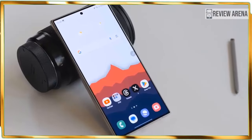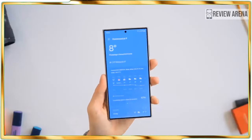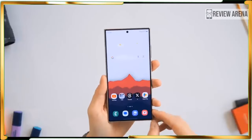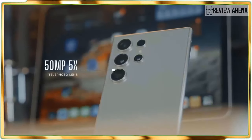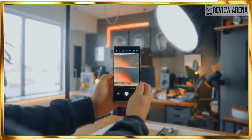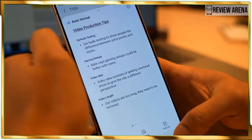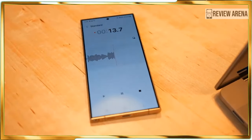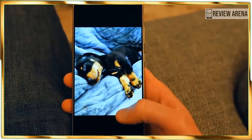Circle to Search: Most people find it annoying having to switch between Chrome and Instagram when trying to look up something from a post. Circle to Search eliminates this — a long press of the home button initiates the feature, and you circle the object or subject with your finger. The corresponding search results page pops up as an overlay, meaning you never have to leave the app you're using, and it works in every app.